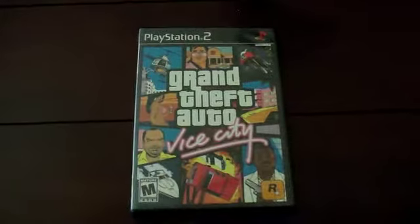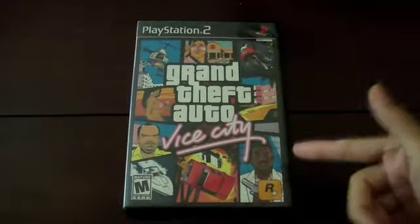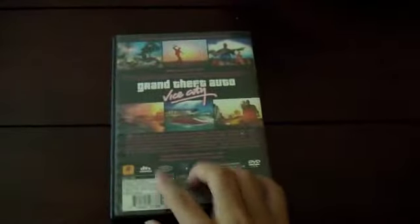I picked up Grand Theft Auto: Vice City, which is pretty cheap now. I already had the case, manual, and map, so I just bought the disc to make it complete. That's a nice addition to my collection.